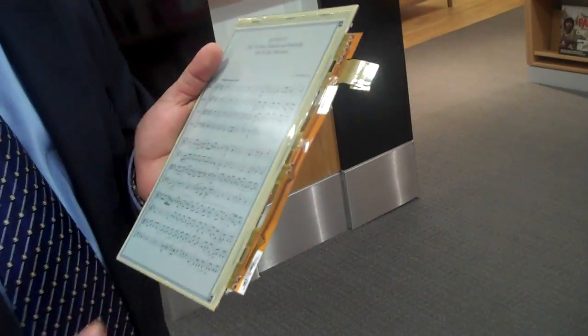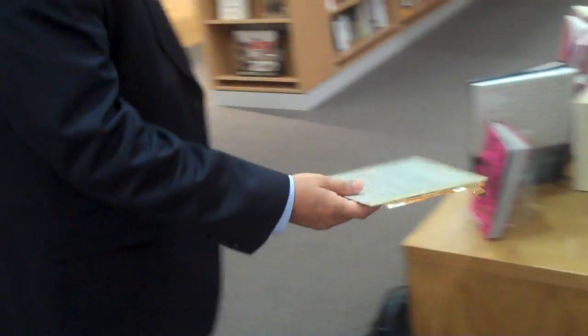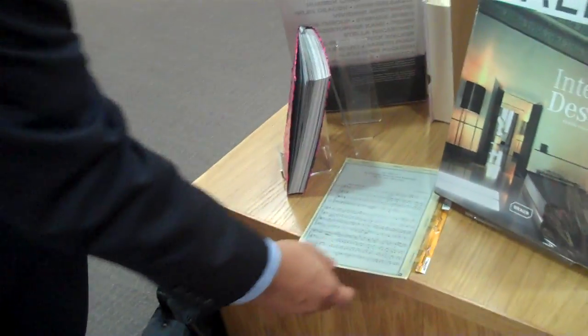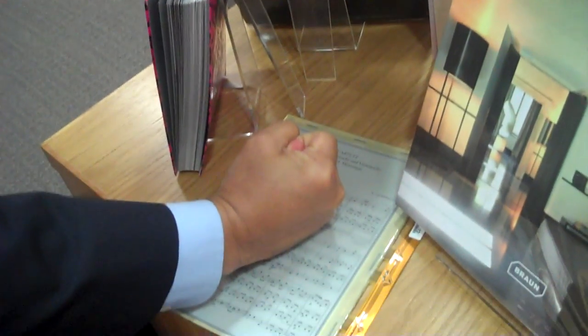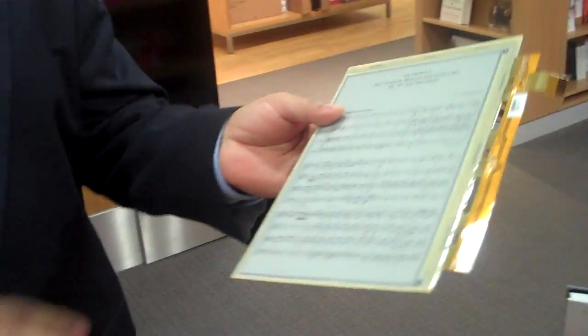Think of this more like a notepad. Here is what we can do with this, which you cannot do with our existing displays or with LCD. And you can do it yourself if you want to. You are not damaging it, and the image still remains.